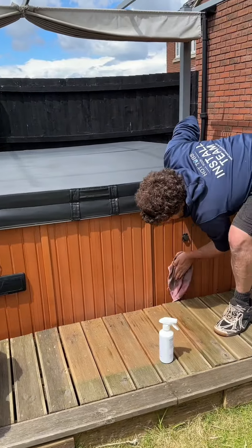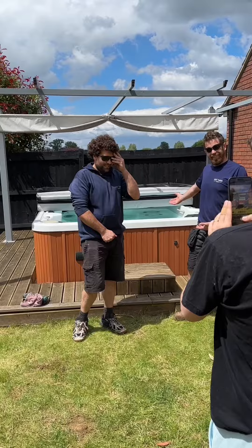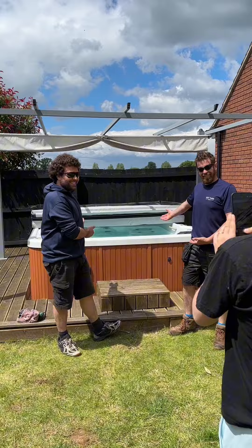Final wipe down of the outside. Little duck living its absolute best life. Is the team really proud of their work? Another job done.